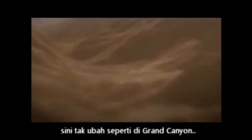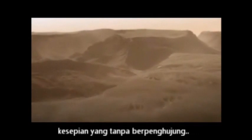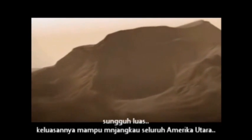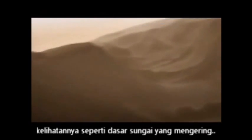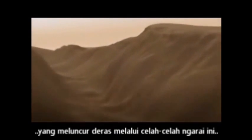This makes the Grand Canyon look like a crack in the sidewalk. Endless desolation, so vast it would stretch all the way across North America. But here, signs of activity — erosion, and what looks like dried-up riverbeds. Maybe volcanic activity melted ice in the soil, sending water gushing through this canyon.